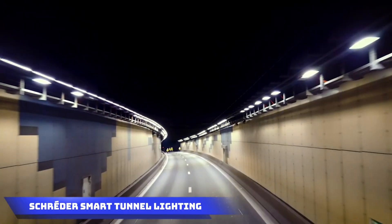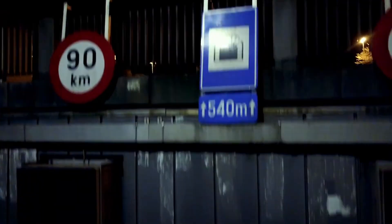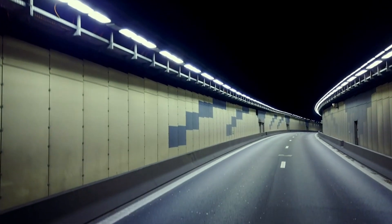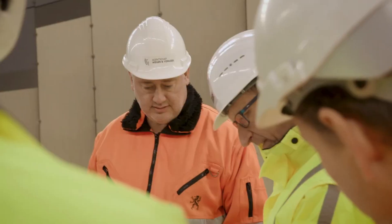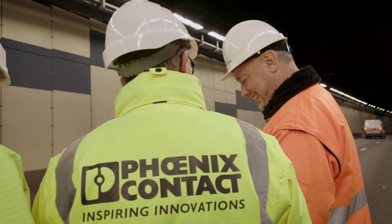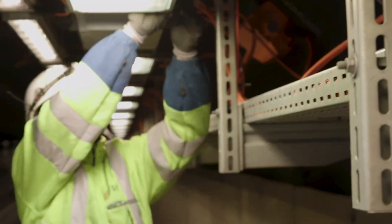Scrader Smart Tunnel Lighting: Scrader truly shines in tunnel lighting, proving their mastery in illuminating Belgium's bustling tunnels. They transformed a 540-meter tunnel with 1,400 dazzling LED lights, and the whole installation happened at night, ensuring smooth traffic flow with minimal lane disruptions.